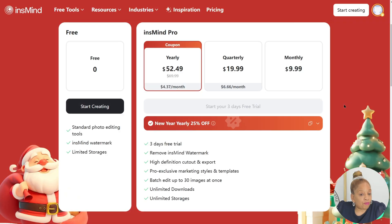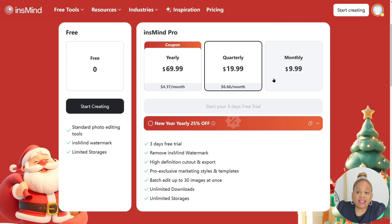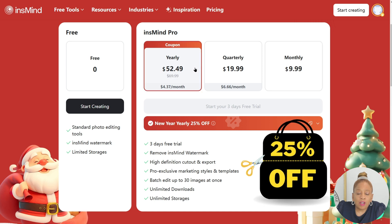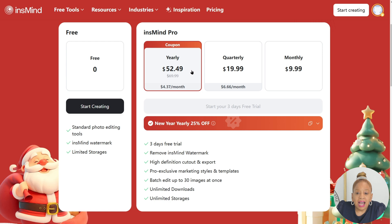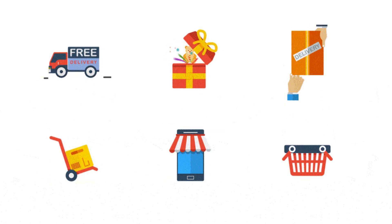Let's go over pricing. They have a free plan with standard photo editing tools, but it will have a watermark. Then you have yearly, quarterly, and monthly plans. Quarterly is $19.99. Yearly is $69.99, and they have a coupon right now — 25% off, which brings it to $52.49 a year. That's a bargain. You get a three-day free trial, watermarks removed, high definition cutout and export, all templates available, and unlimited downloads. Transform your product images effortlessly with InzMind, the ultimate AI-powered photo editor.